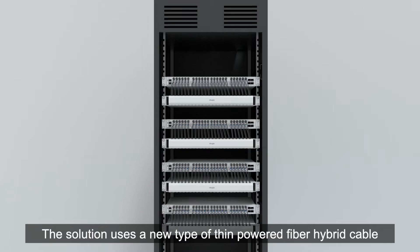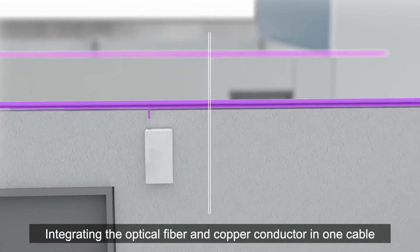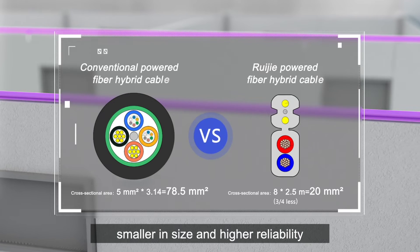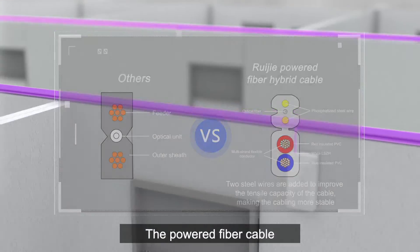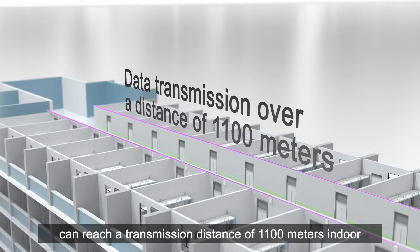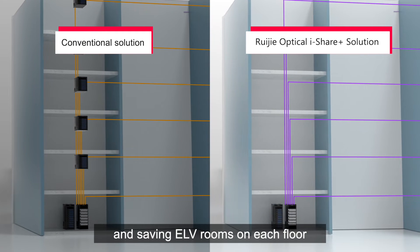The solution uses a new type of thin powered fiber hybrid cable, integrating the optical fiber and copper conductor in one cable. Smaller in size and higher reliability compared with other hybrid cables, the powered fiber cable can reach a transmission distance of 1,100 meters indoors, reducing cable tray space and saving ELV room on each floor.